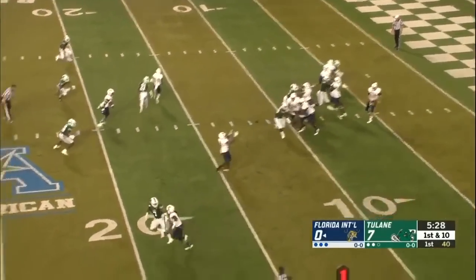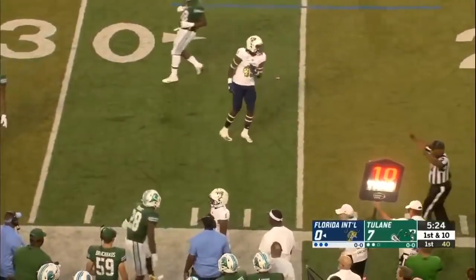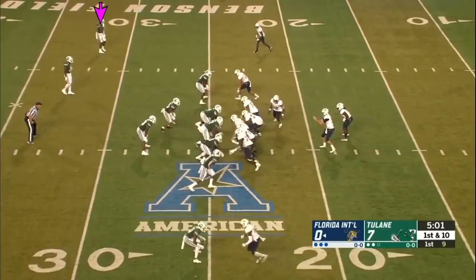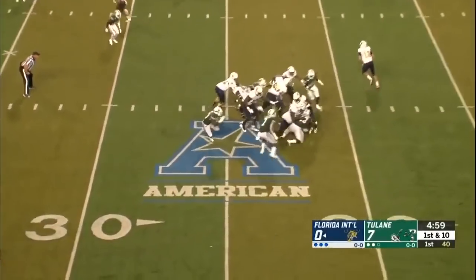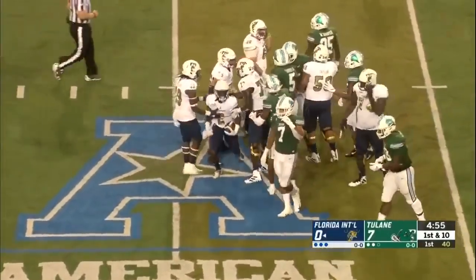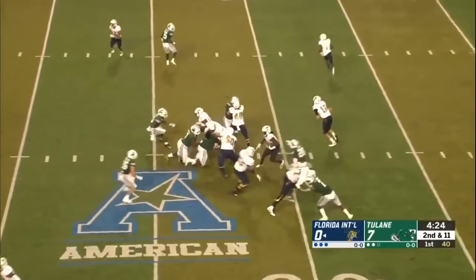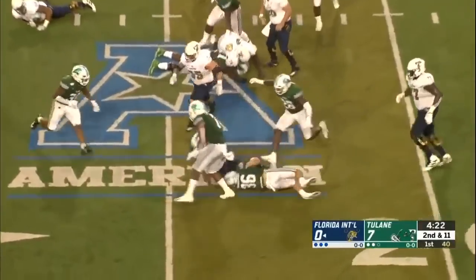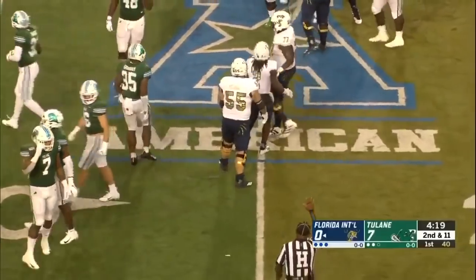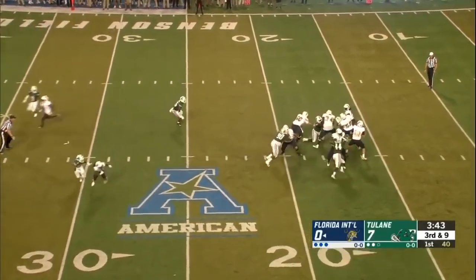Play clock was at zero — I don't know whether it ever reset or not. Pass is complete to Maurice Alexander. A little running room for Anthony Jones right there. Anthony Jones again. The hold gets plugged by Chase Kirshen — the free shot. Nearly 47%. Morgan.